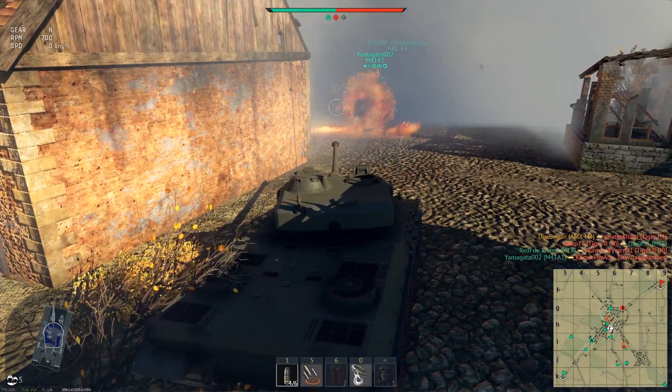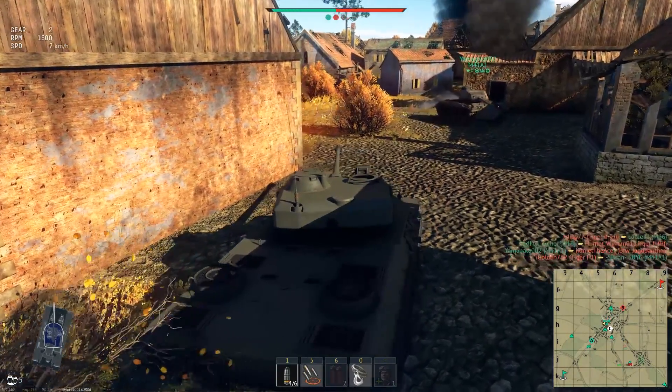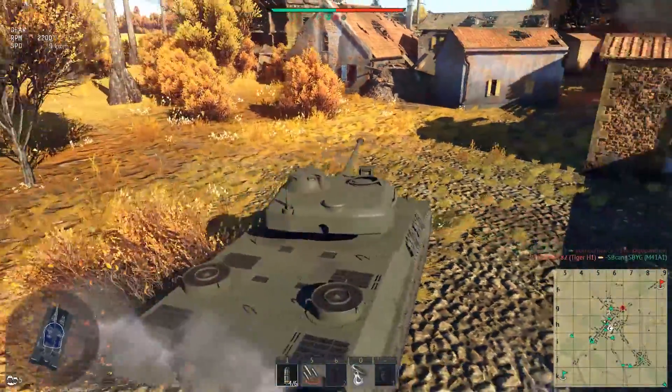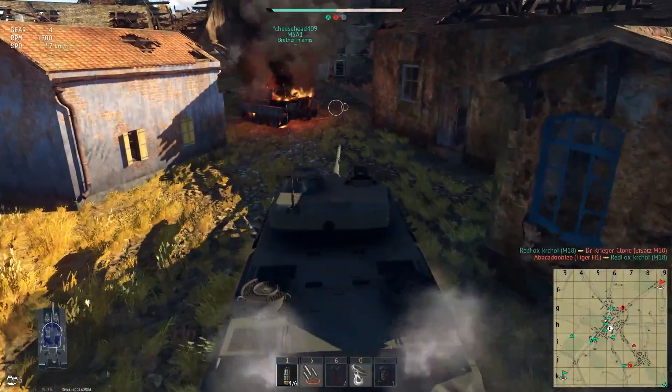There's a Walker Bulldog in there and he doesn't seem to be under attack, so I can only assume the Jagdpanther has been taken out. In fact, that pillar of smoke around the corner is probably the Jagdpanther. This area now looks clean so we're beginning to advance forward — and sure enough, that was the Jagdpanther.